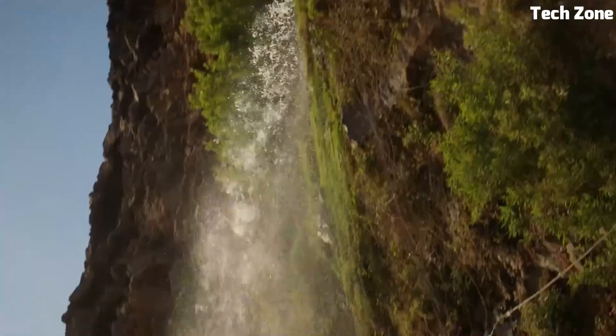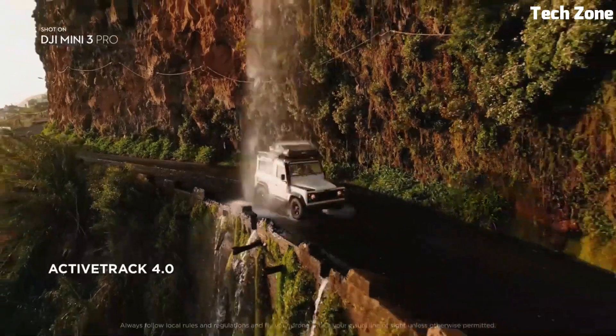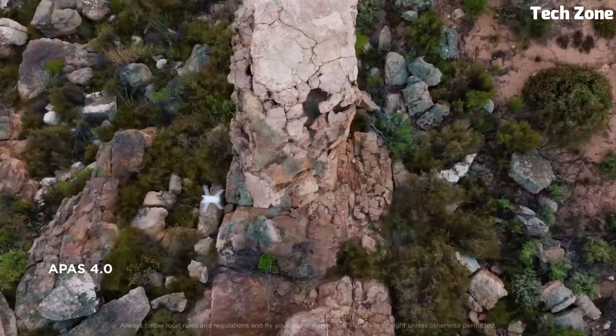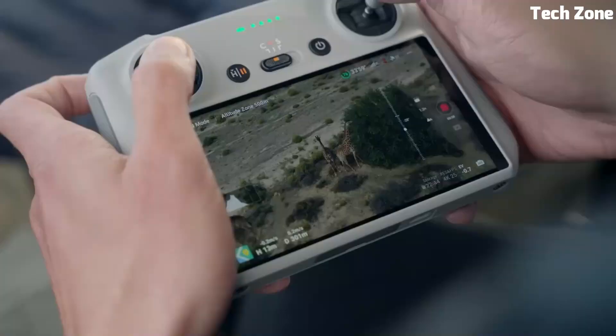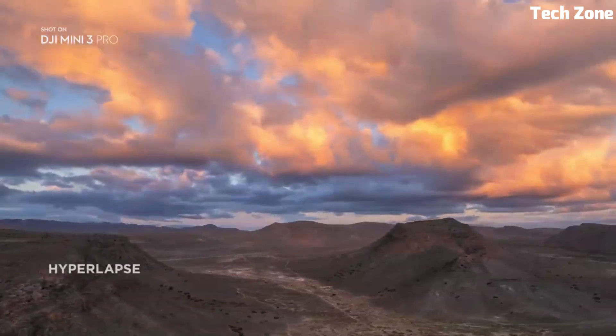The 3-axis gimbal guarantees steady shots even during dynamic flights. With improved obstacle sensors and advanced pilot assistance systems, it ensures safe navigation and obstacle avoidance. Equipped with OcuSync 3.0, the Mini 3 Pro boasts a remarkable transmission range of up to 12km, providing unparalleled connectivity.